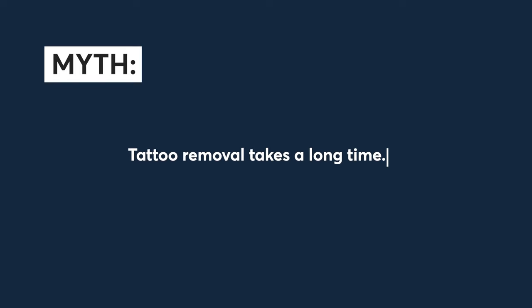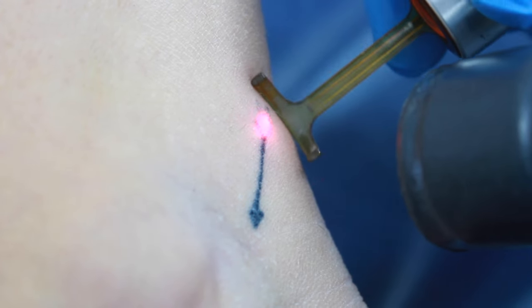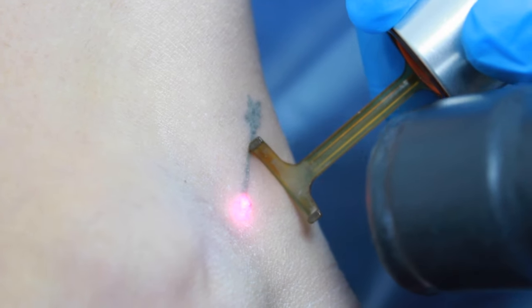Myth number five: tattoo removal takes a long time. Actually, Pico technology is very, very quick, which means the time it takes to remove the tattoo is not equivalent to how long it took you to get the tattoo in the first place. Depending on the size of your tattoo, you might be in the clinic for anything from a minute up to 30 minutes — it's very, very quick.